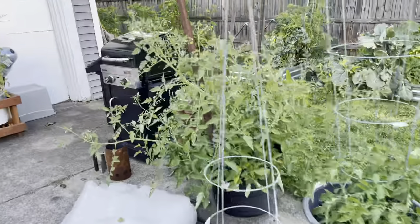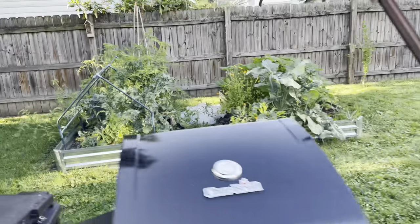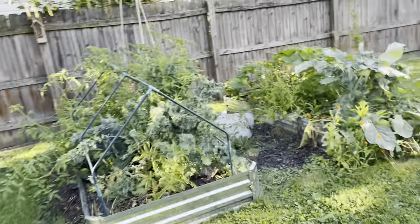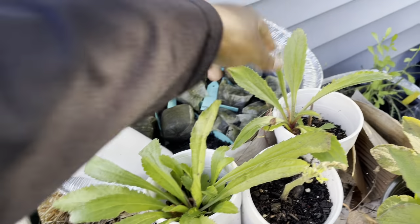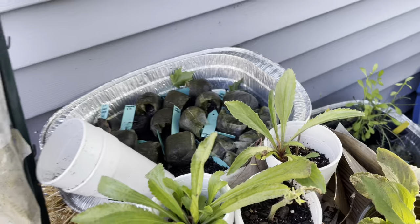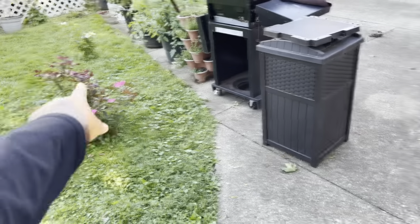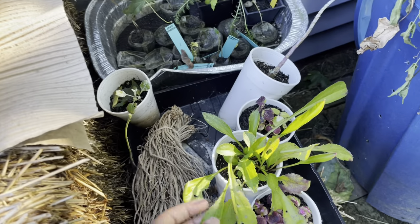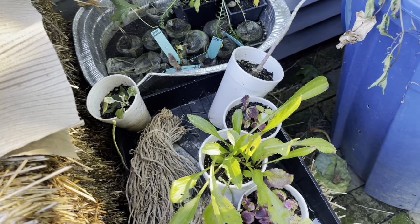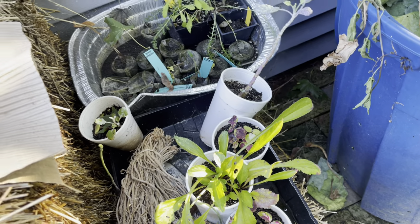I put some perennials out today. I had a few and I've got a few more. I've got these two — actually three — Shasta daisies started from seed, and I think I'm going to put them in between the roses. And I got some coleus here I can go put out somewhere.